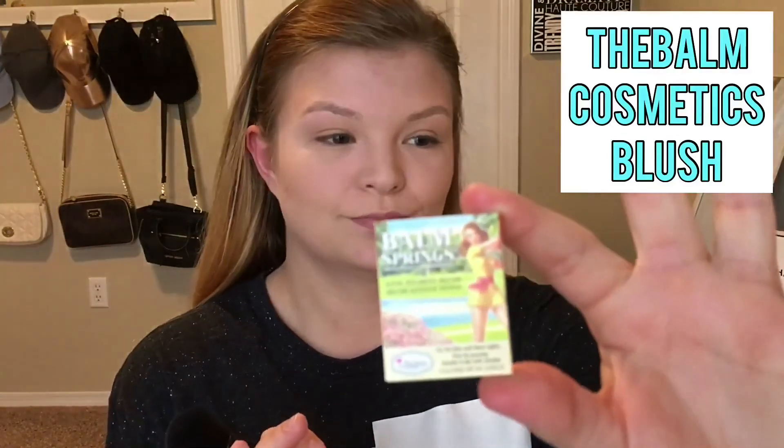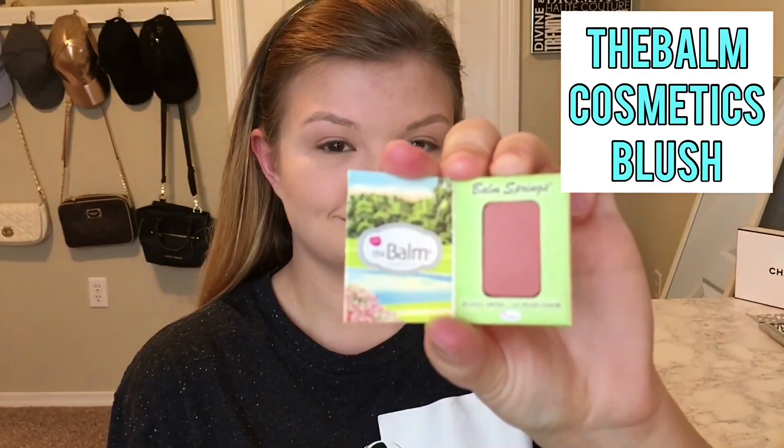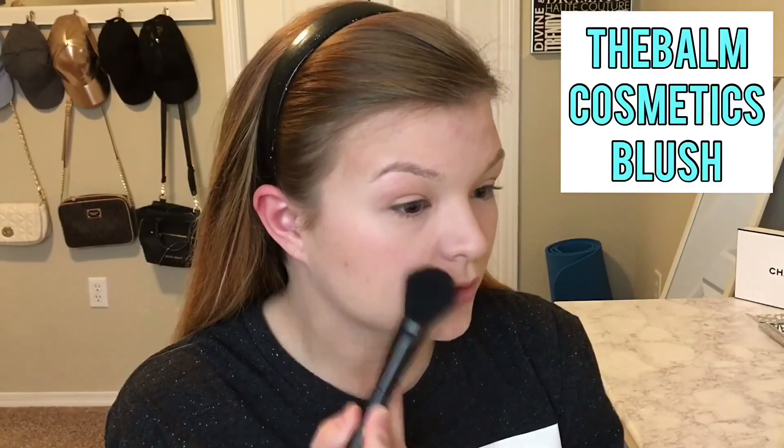The third thing I've come across from my Ispi bag is by The Balm. It claims to be a long-wear blush. I'm going to take my brush and go along — applying it now.